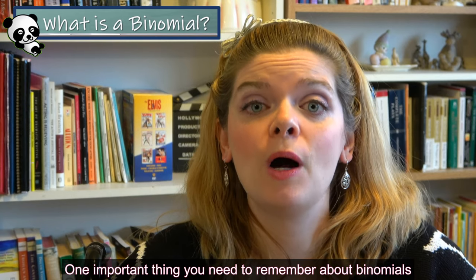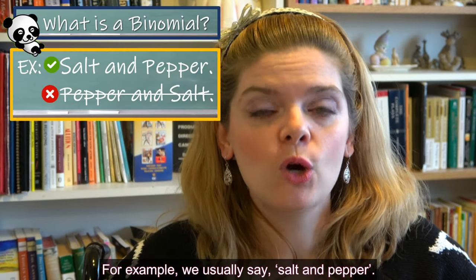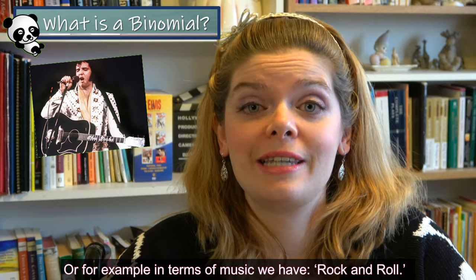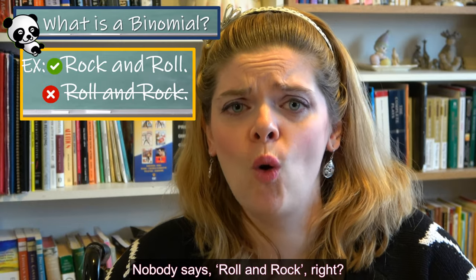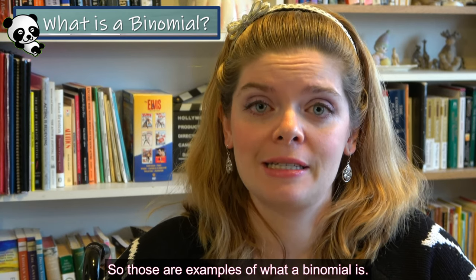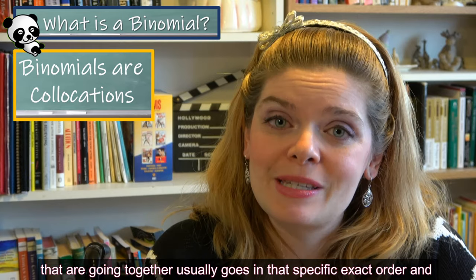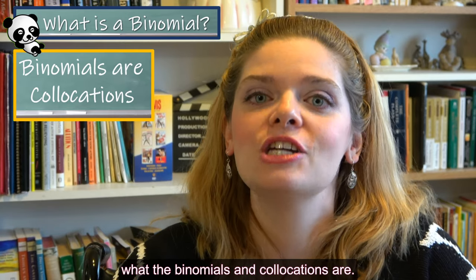One important thing you need to remember about binomials is that they are a set, fixed expression. For example, we usually say 'salt and pepper' — we don't say 'pepper and salt.' In terms of music, we have 'rock and roll' — nobody says 'roll and rock.' A binomial is a type of collocation where the words usually go in that specific, exact order, and it speeds up communication if you already know what the binomials are.